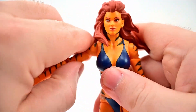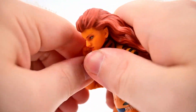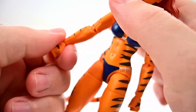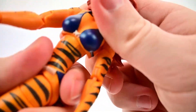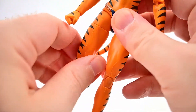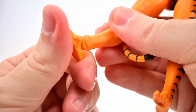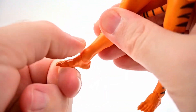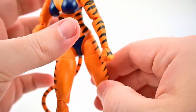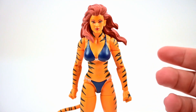For articulation, Tigra's head movement is mostly limited by her hair. Shoulders reach 90 degrees and rotate; she has a bicep twist and pinless double elbow joints — one of the first female figures to get them — bending almost all the way up. She also has wrist twist and flex, ab crunch with twist, hips to about 90 and out to the side, thigh twist, pinless double knees, foot flex and twist, and a rotatable tail.